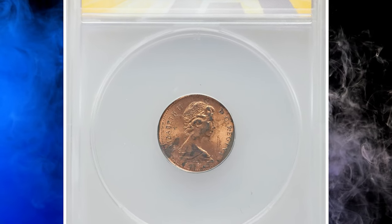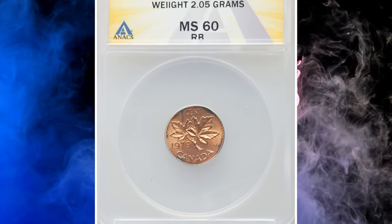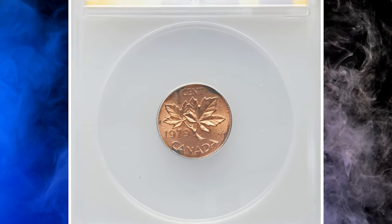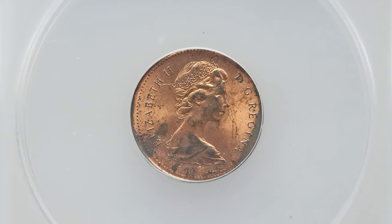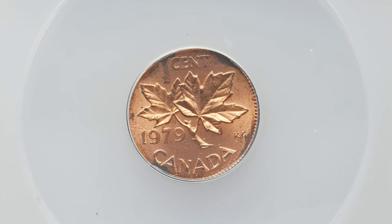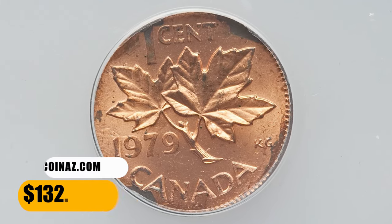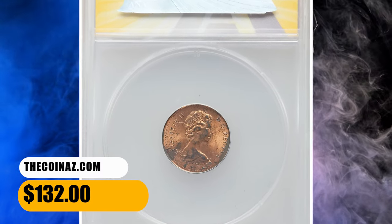Number 4. This is a Canadian 1979 Elizabeth II one-cent struck on a wrong planchet, graded mint state 60 red by Annex. Small beaded circles are not fully struck, but alterations of the obverse are present and crisp. Device elements display no wear on high points. Main distractions are large carbon spots here and there. It was sold for $132.